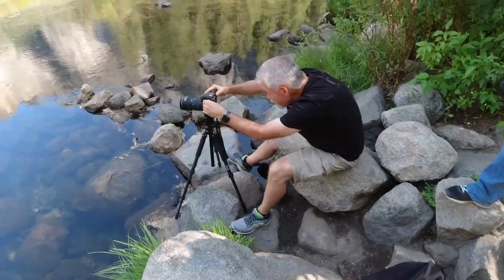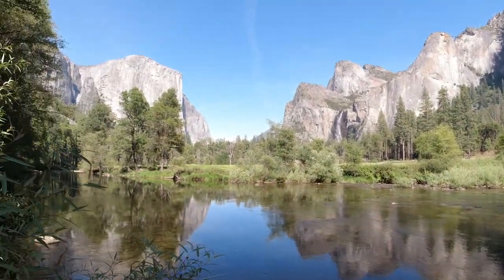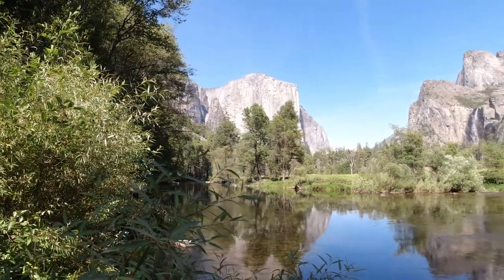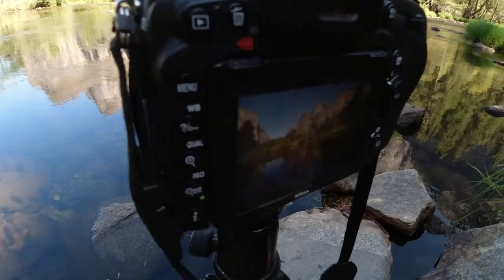I've seen the photo and it's pretty amazing. I just can't stop looking at it. If you want to catch the views of the valley reflecting in the water, there's a small turnout called Valley View. It looks a bit underwhelming from the road, but from the river's edge it is spectacular.